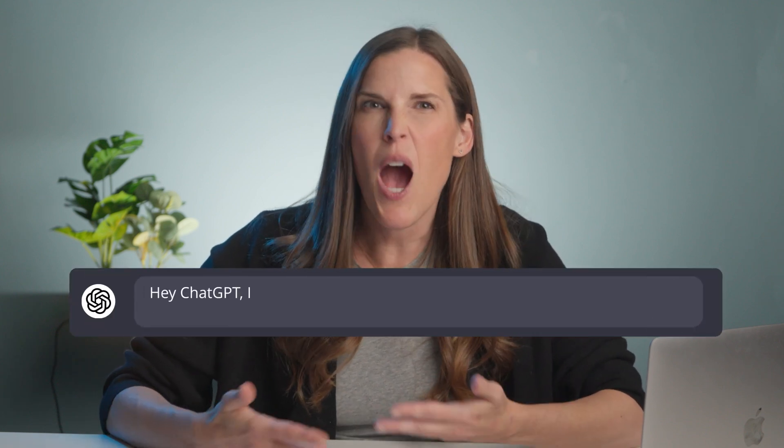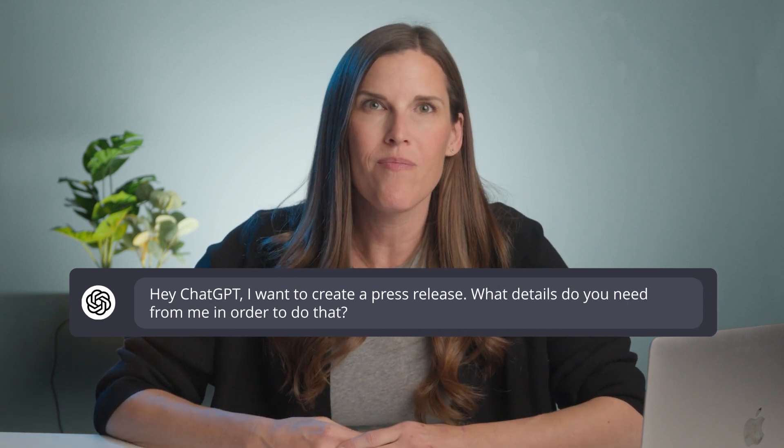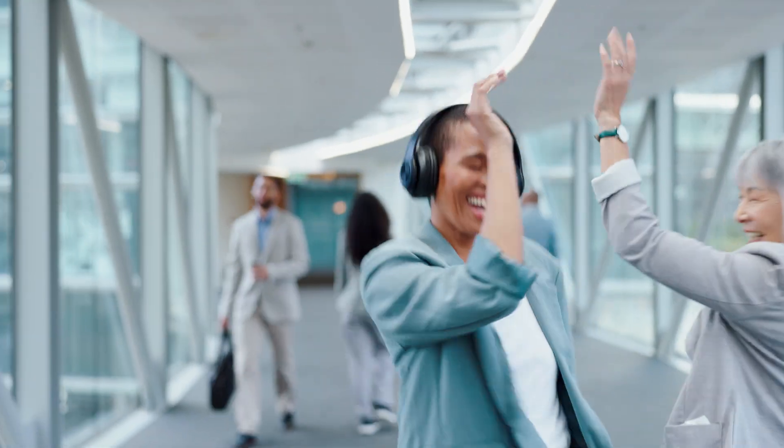You know the drill — just give ChatGPT the details and tell it what you need. Or better yet, start by saying: "Hey ChatGPT, I want to create a press release. What details do you need from me in order to do that?" And then go from there. Talk to it as though it's your much-loved and never-tired personal assistant that knows a lot but needs precise questions and instruction. ChatGPT can also help with other areas of your launch, from planning and scheduling an event to teasing out different strategy ideas and coming up with messaging.